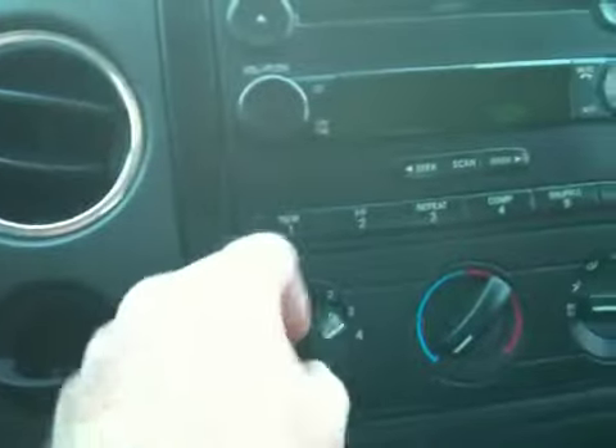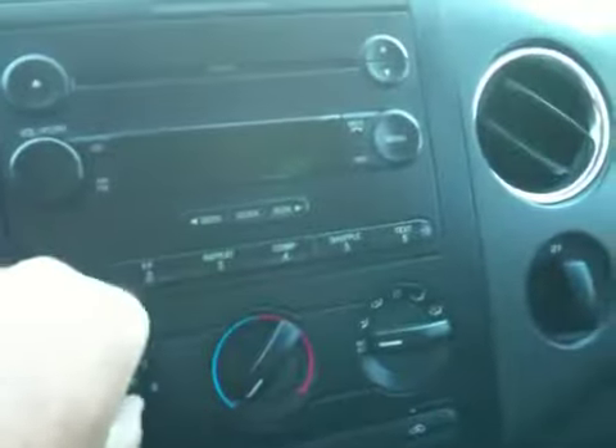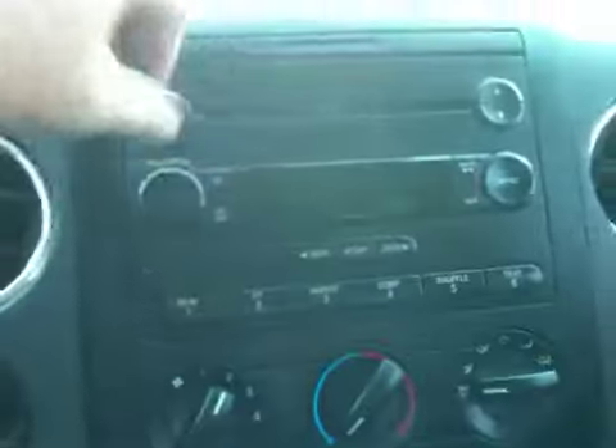Put on my seatbelt. We've got a CD. That's the air blowing so loud — it's blowing really cold, air's on high. I'll turn it down so you can hear me. We've got a cup holder here. Radio works, obviously. There's the dash and the steering wheel.